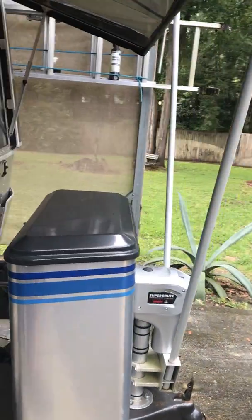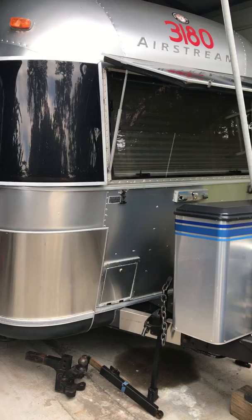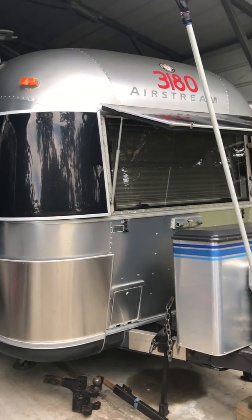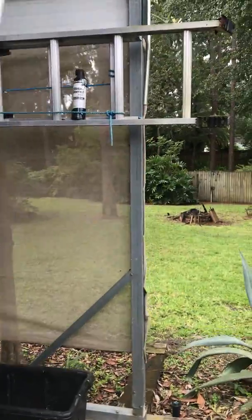I will whack away. Here's the awning in the front. Like I told you before, it stays underneath a shelter at all times except when we're traveling.